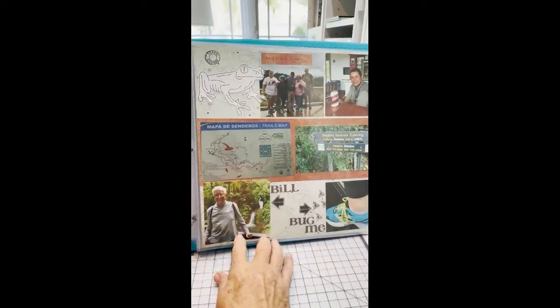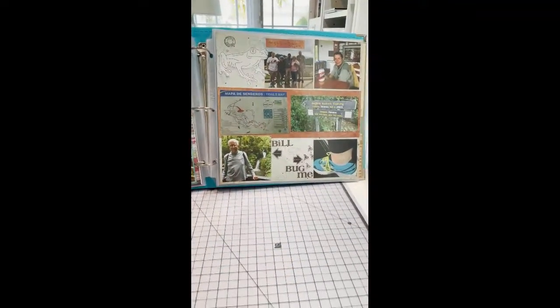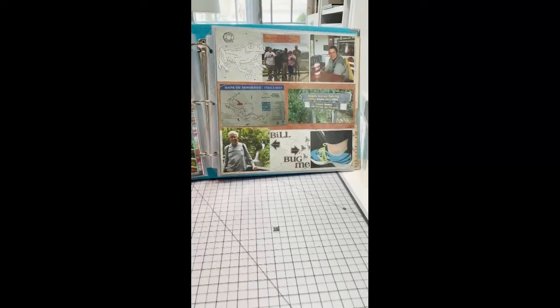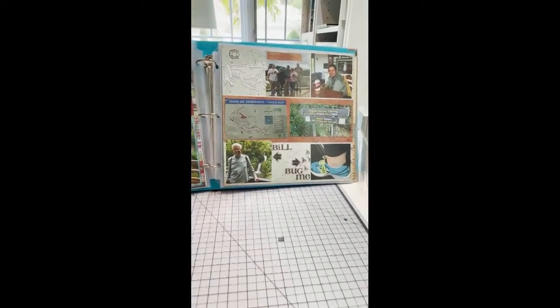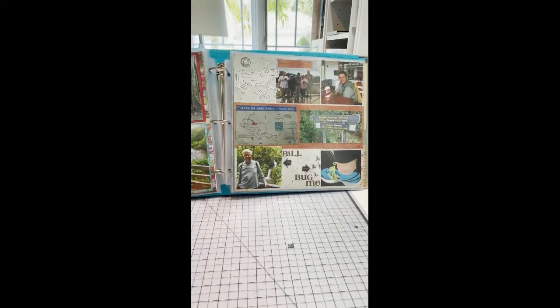That's the end of what I've done so far for the Costa Rica album. This is Sue Painter with Travel Changes Life. If you want to get my travel newsletter, just go to travelchangeslife.com/travelnews. I send an email twice a month and I'm happy to share our travels, travel tips and resources, and how we look at and scrapbook our travels. Bye!